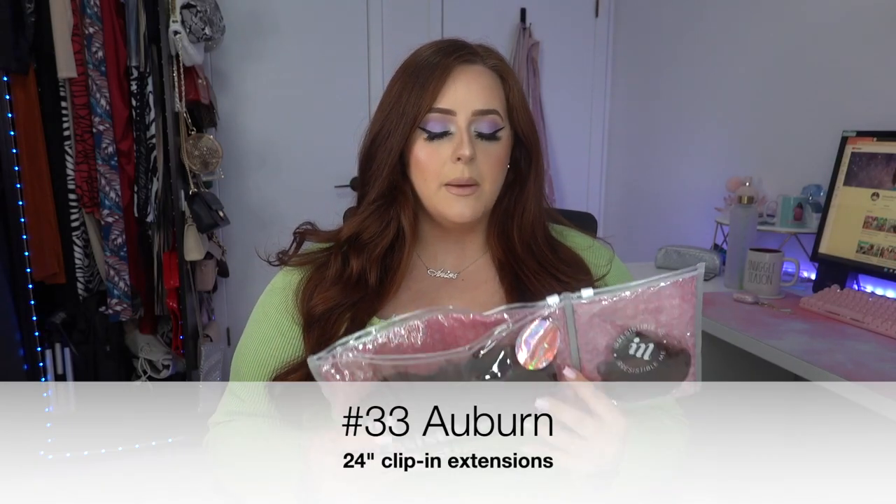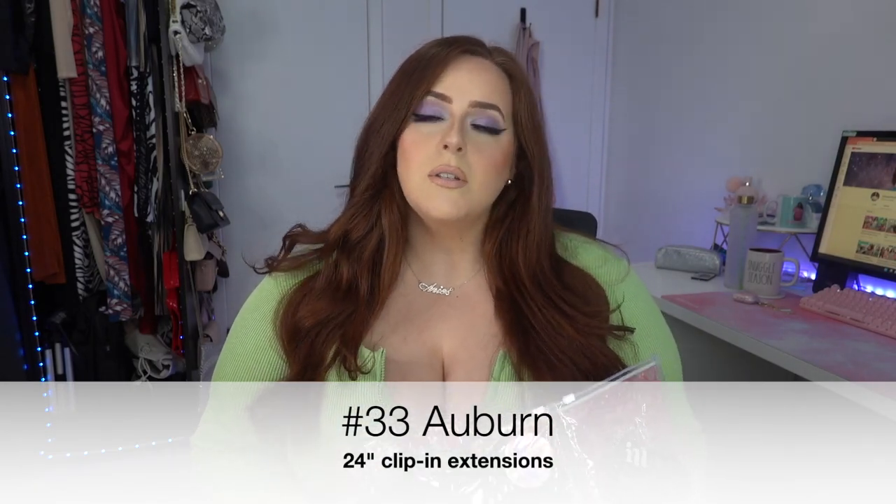I'm going to style my hair with a good blowout and then put the extensions in and style those as well. This is the package — I got shade number 33, Auburn. It's so difficult to find extensions that match my shade because I'm a natural redhead, and this is the closest I've ever seen an extension match to my hair. It's also 100% human hair, really good quality.